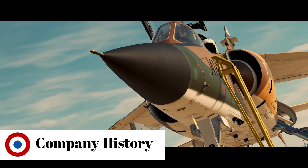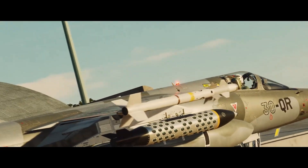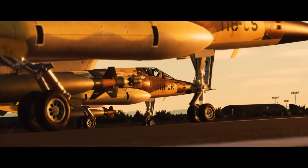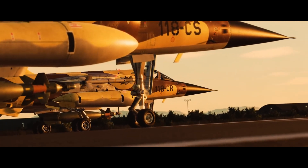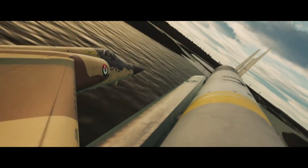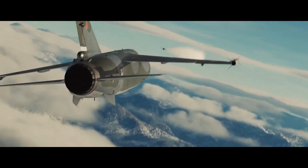In 1929, Marcel Bloch established the Société des Avions Marcel Bloch, or Company of Marcel Bloch's Planes, delivering fighters and bombers to the French Air Force in the lead-up to World War II. After the war, Marcel Bloch changed his name to Marcel Dassault and subsequently renamed his company Avions Marcel Dassault. Currently, the company operates under the name Dassault Aviation.